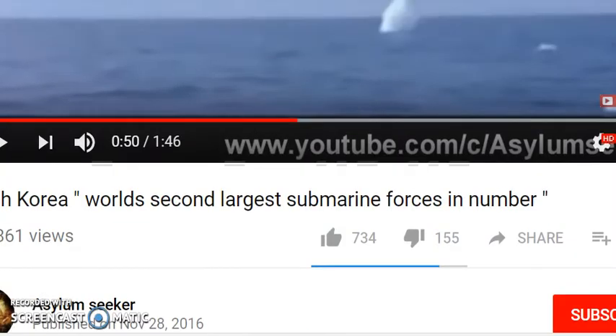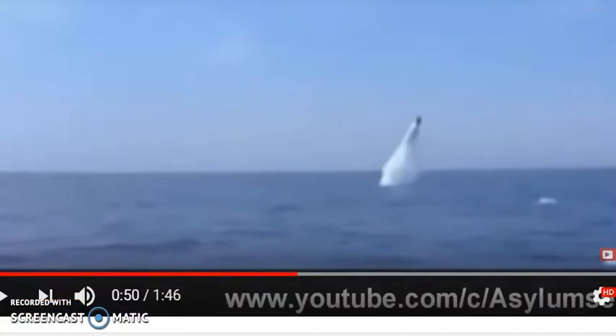People wonder why I was doing submarines, because I think they're going to come into play here in the next while. I thought of the movie Hunt for Red October, and you can see the world's second largest submarine force is North Korea.